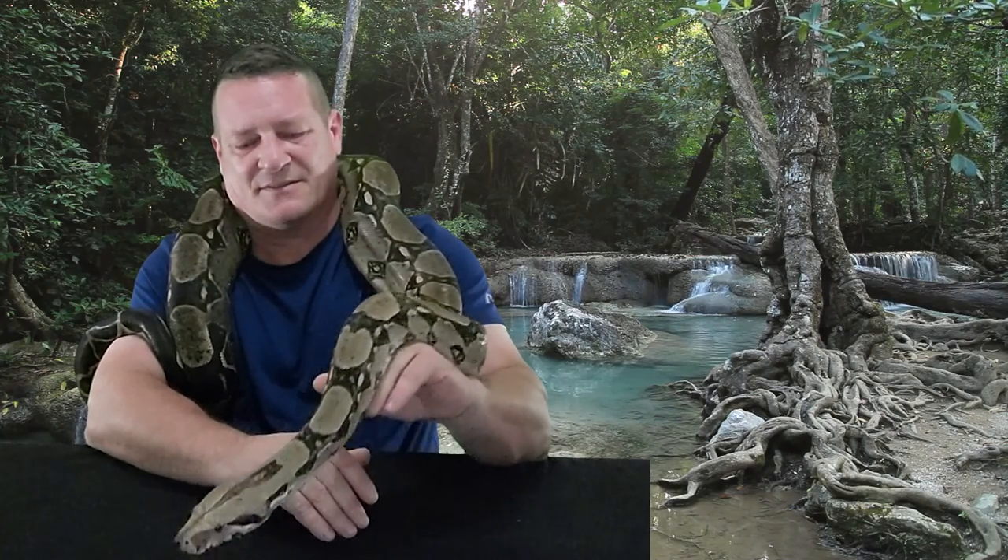I could have probably gone in there and worked with him, got him out. But there's no point in that. If he wants to be left alone, especially when he was still recovering from being sick, you just leave him in there. I really can't say enough good things about boas as pets, though.